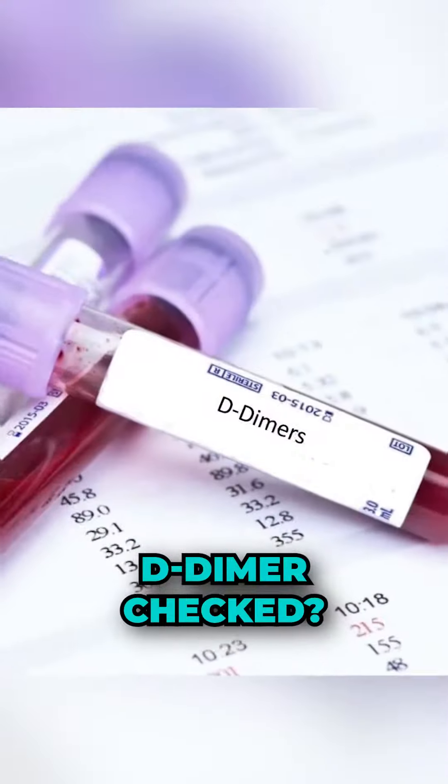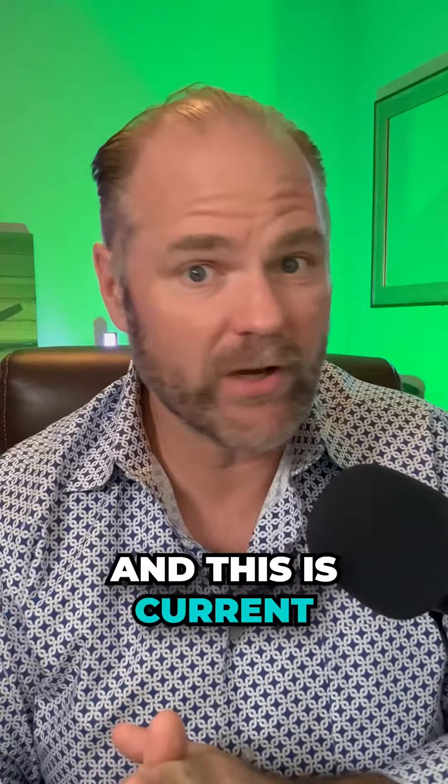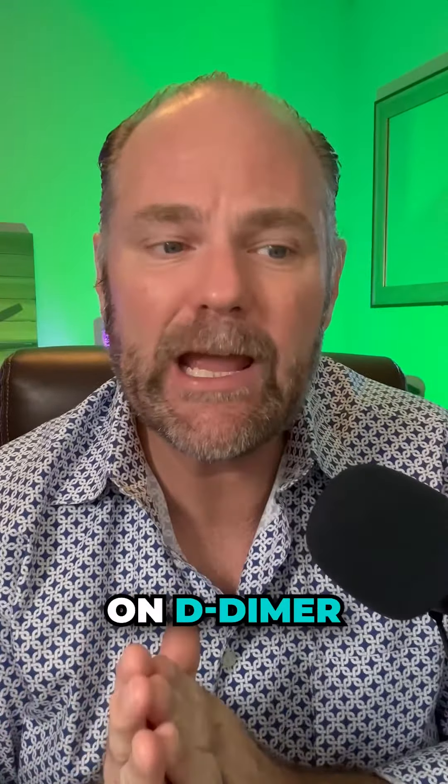Long haulers, have you had your D-dimer checked? What the heck is that? Allow me to explain. Here's some current research on D-dimer.